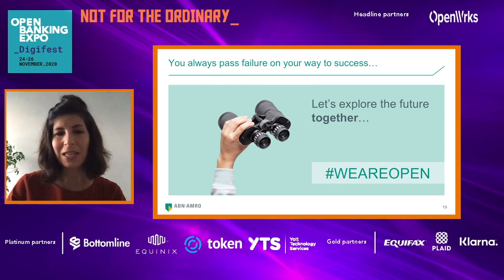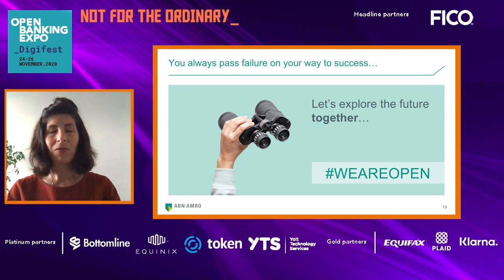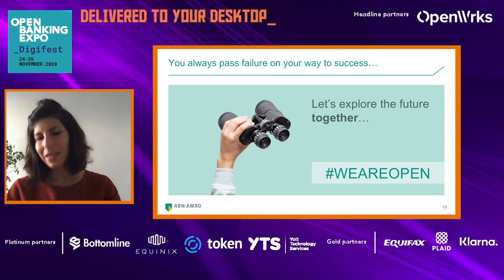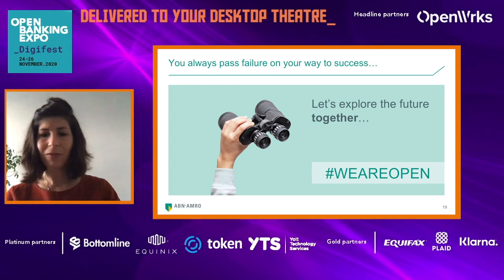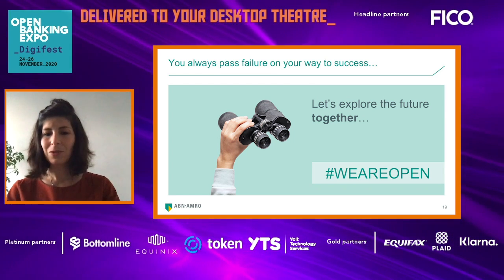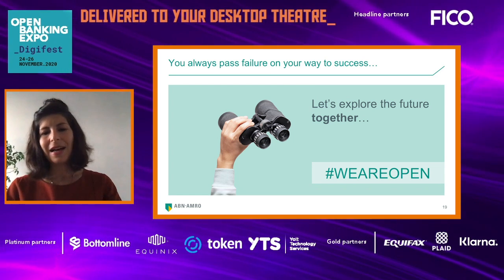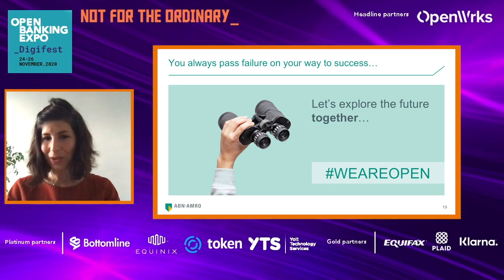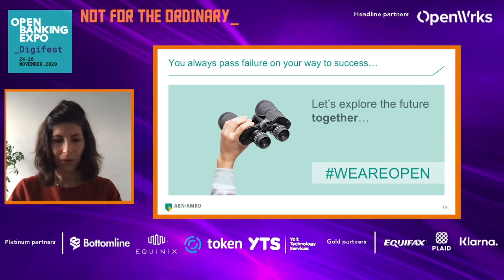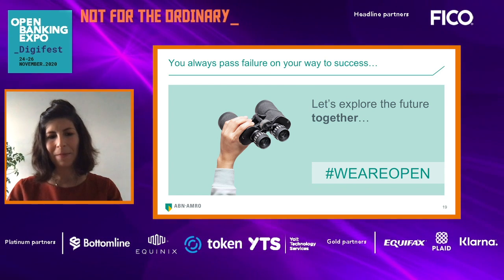We keep on saying: you always face failure on your way to success. We also de-validated some ideas, but you just need to let it go sometimes. We keep saying to our customers: let's explore the future together — because we are in this journey together, not alone as a bank, but also with our clients, doing banking better and doing banking open. Thanks for listening, and in case you'd like to ask any questions, please connect with me via LinkedIn. Wishing you a great day.